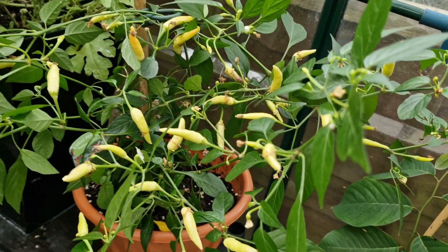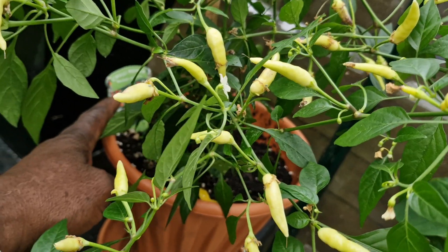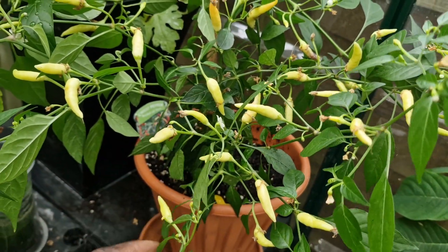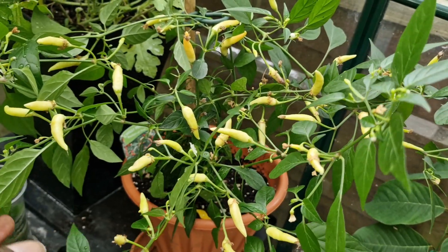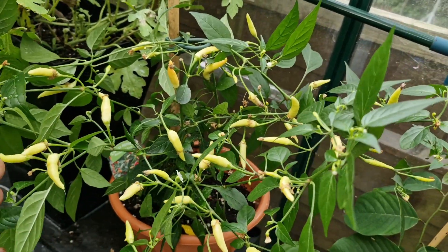Here I have a chili. This one is called Basket of Fire and the chilies should turn red when they're fully ripened.